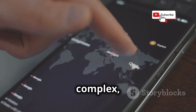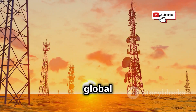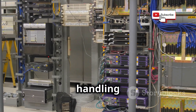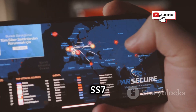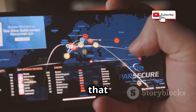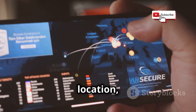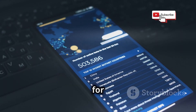This next one is a bit more complex. SS7, or Signaling System Number 7, is a global network that connects mobile phone carriers — the backbone of mobile communication, handling everything from call routing to text messaging. The problem is that SS7 has vulnerabilities that hackers can exploit to intercept calls, read text messages, and even track your location, all without ever touching your phone. And since WhatsApp relies on SMS for account verification, hackers can potentially use SS7 attacks to intercept your verification code and gain access to your account.